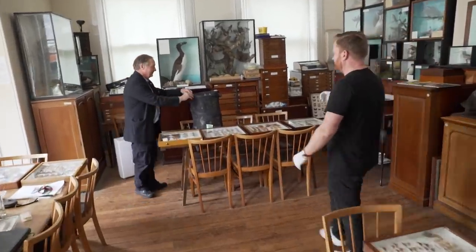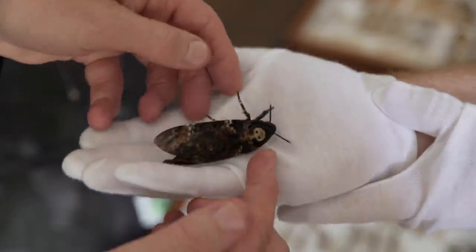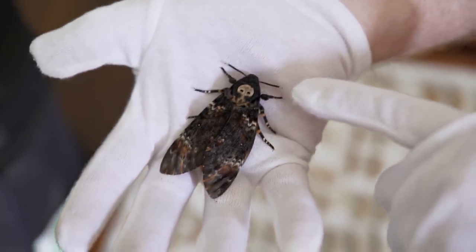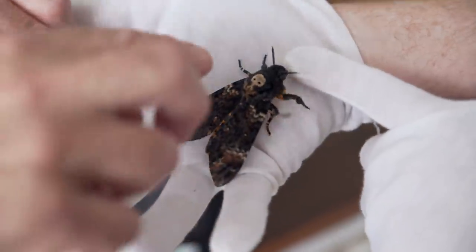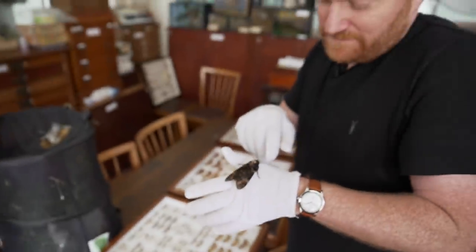Mark mentioned mothings, and that brings us to our final object today - a living object, brought in specially. This particular specimen is a Death's Head Hawk Moth, called that because of the skull-like marking on the thorax. But weirdly, humans are the only creatures on the planet scared of skulls due to superstition. What the moth is actually trying to look like is a gigantic wasp - it's got a striped abdomen in yellow and black which looks exactly like a giant wasp or hornet. Everything is sensibly scared of wasps and hornets, so it is trying to look intimidating - it's all bluff.